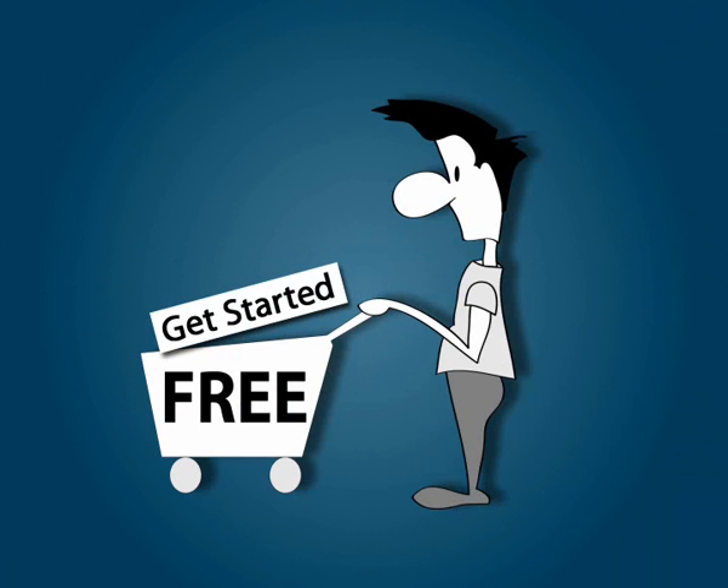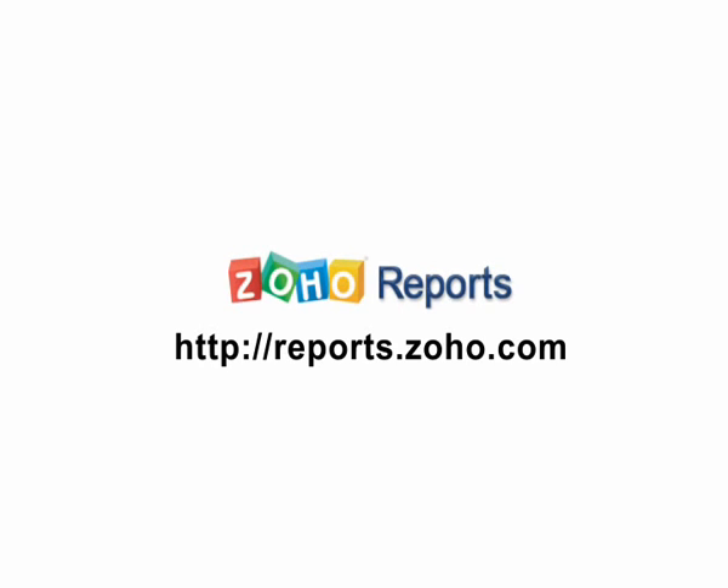And did we mention you can get started absolutely for free? Discover the information you've been missing. Sign up today at reports.zoho.com.